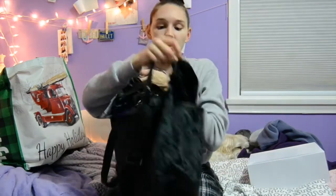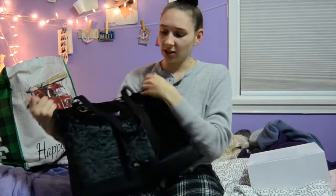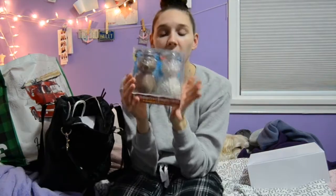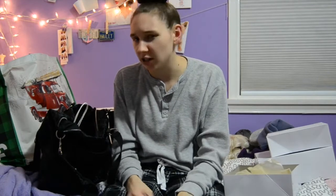My aunt and cousin got me this Steve Madden bag — kind of a travel bag, a little velvety. I put a lot of my presents in here as I was opening them. My aunt also got me this little hot chocolate set, it's really cute. My cousin and I always get matching pajamas — this year the pajama top is literally like a workout top, so I'm excited to wear it to the gym.